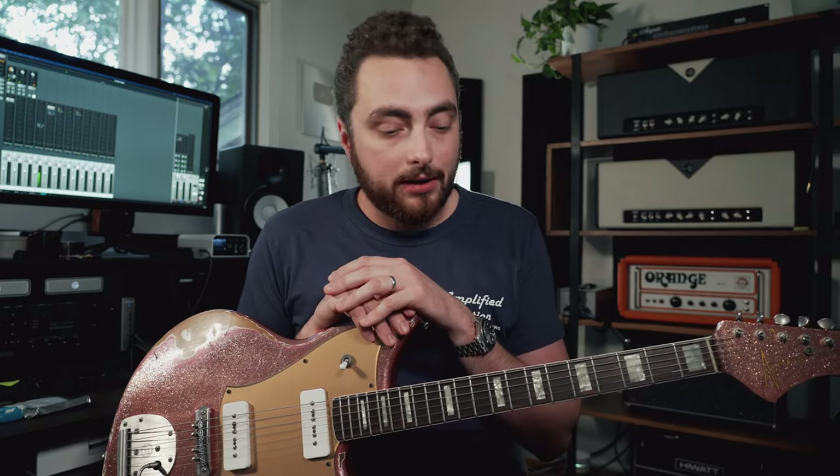But this guitar literally haunted my thoughts for weeks after that. I would go back to the store and play it, and I brought my dad to show it to him again. I didn't have the money to spend, so I tried to rationalize and come up with all these negative reasons — it's weird looking, I've never heard of Novo, that might be a weird brand — all these things I was telling myself to talk myself out of it.